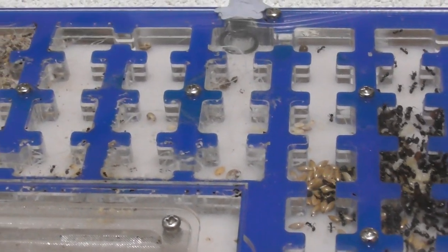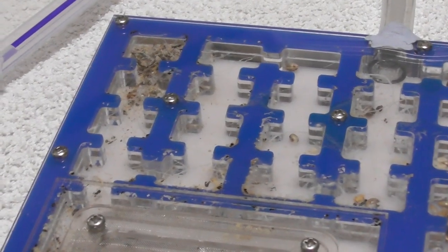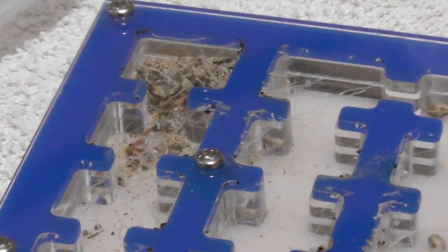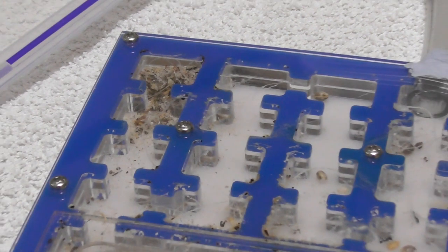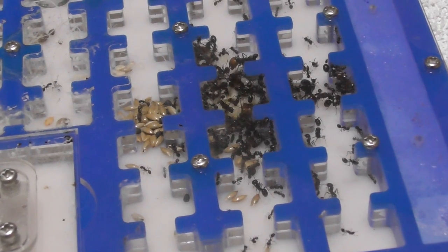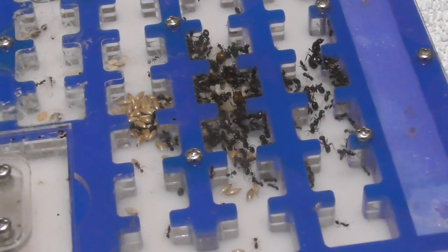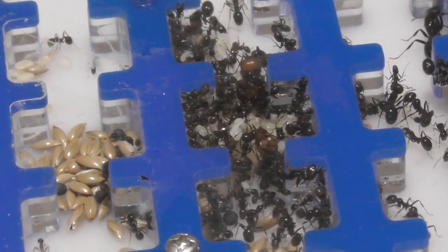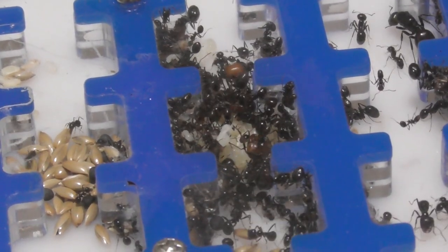And then over here, you follow the edge and right in the corner is their little tip — they dump all their trash in there. That is cool, super cool! Anyway, that's my Mesa colony — I hope you guys enjoyed, and tails out!